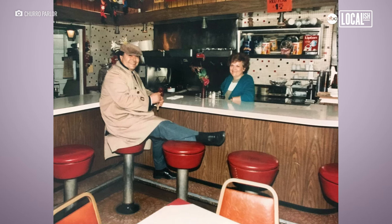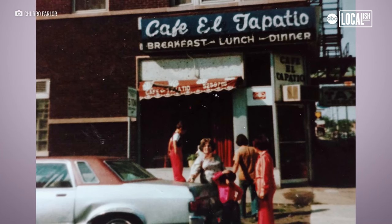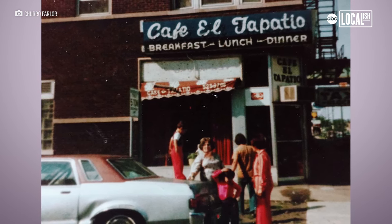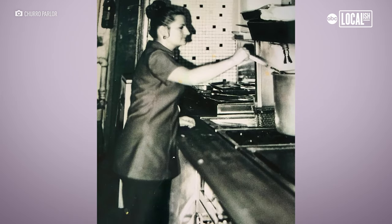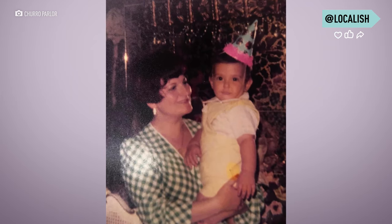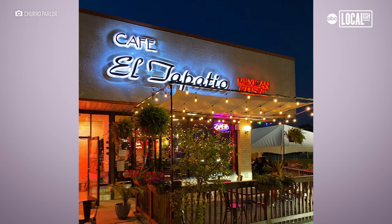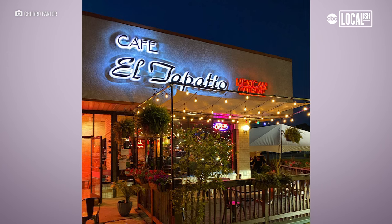My parents opened up our Mexican restaurant, which is called Café El Tapatio, in 1974. I started literally from the bottom — bussing tables, washing dishes. It was more of a punishment, but at the same token, my mom was teaching me the wax on, wax off type of thing. We opened up our second location in 2017 in Glenview.